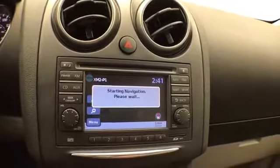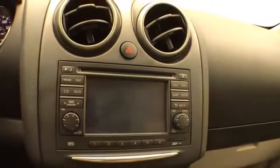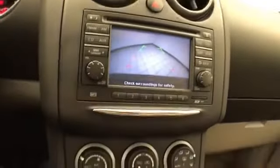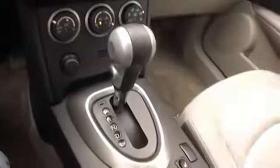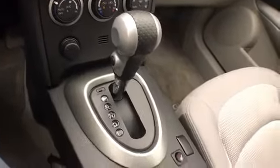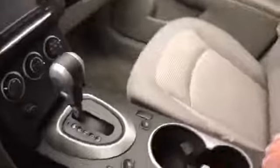Navigation, and that is of course where the backup camera display is. Bluetooth connectivity for hands-free phone use. Heating and air conditioning. Automatic transmission. Heated seats have been added to this Rogue, and lots of storage space in the armrest.